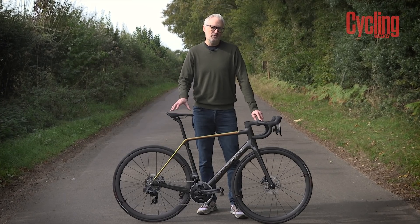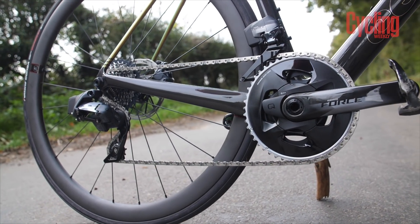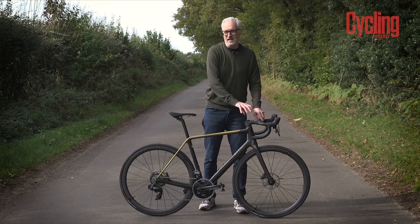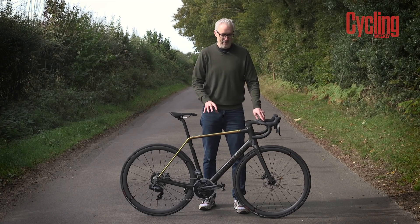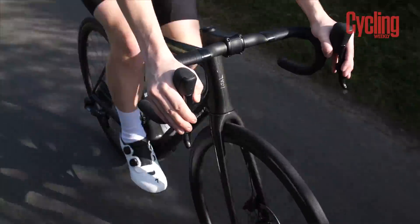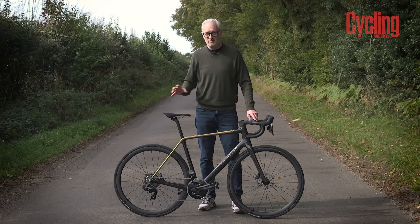As the R5 is designed for electronic groupsets only, there are fewer holes in the frame, which simplifies the manufacturing process and means an integrated front end is less of a big deal. The geometry of the new R5 is the same as the old R5 — Cervelo have settled on angles that work and they've stuck with them.